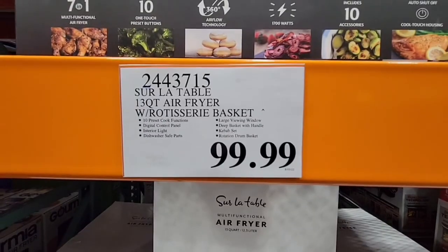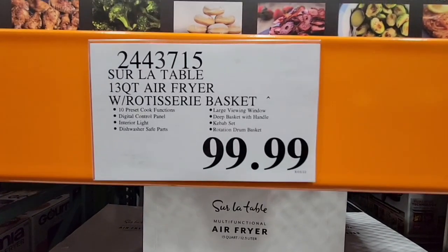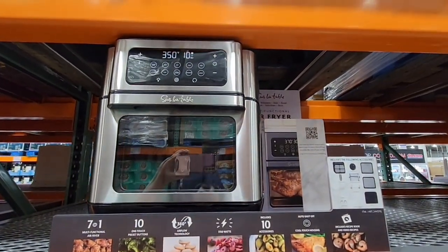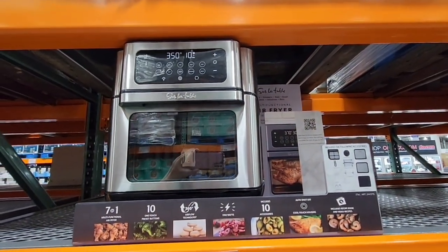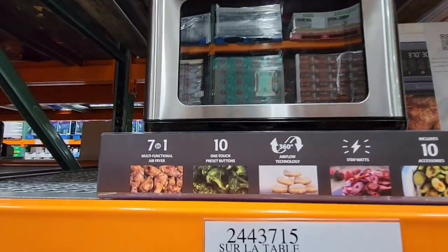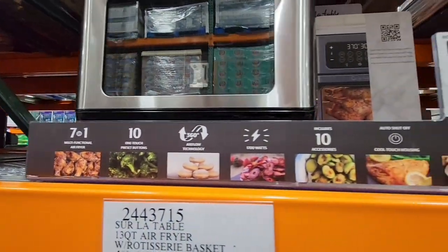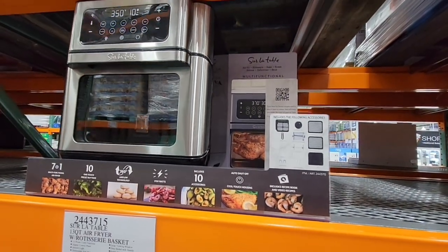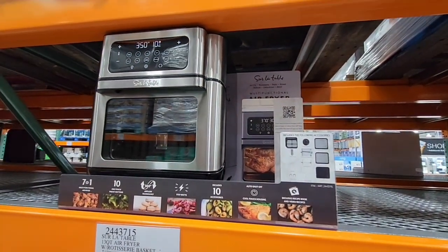The Surla Tom air fryer rotisserie basket is only $100. There are so many air fryers out there and it really depends on your needs — the spit, your counter space, and what you're going to do with it. I like this one because it reminds me of a little oven.